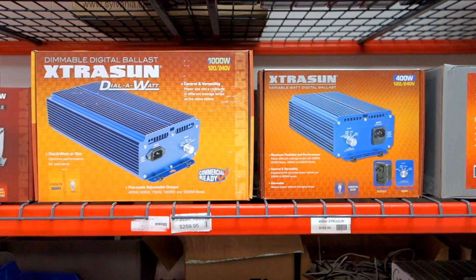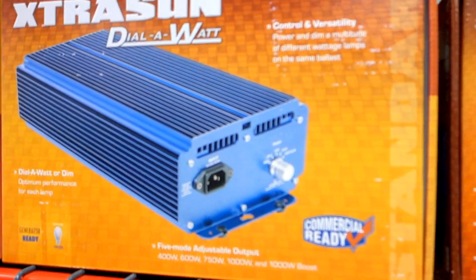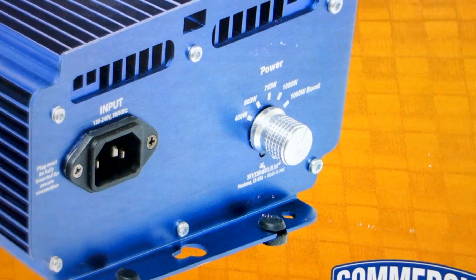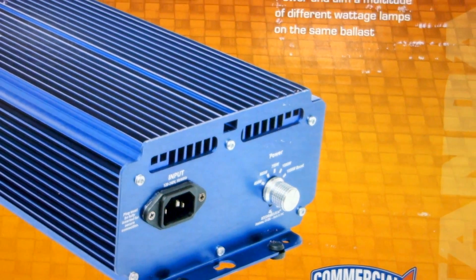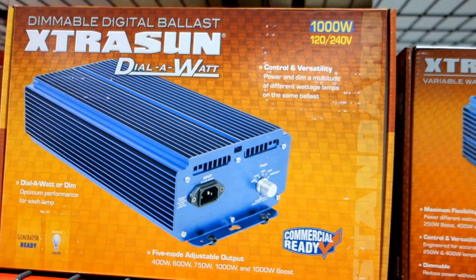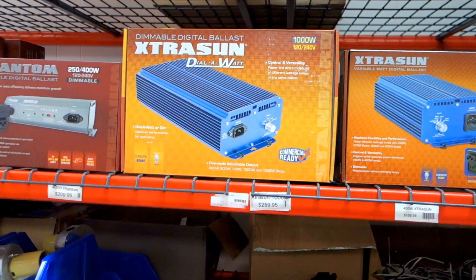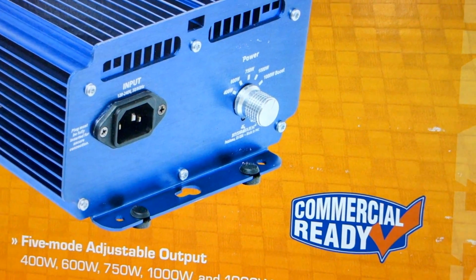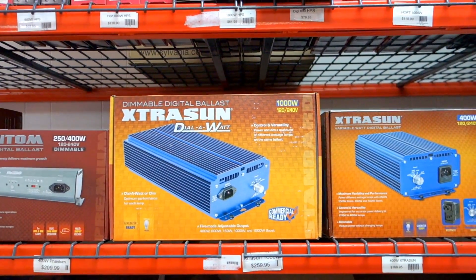This is an example of an electronic ballast, also by Extra Sun. The nice feature on these is that they have a wattage selectable setting. You can put a 400, 600, 750 or 1000 watt bulb in these ballasts and they'll run fine — HPS or metal halide. They also have a 1000 watt boost mode which essentially overdrives your bulbs.